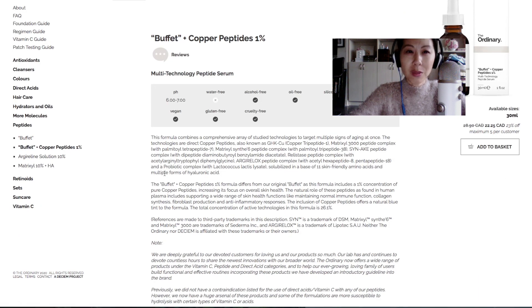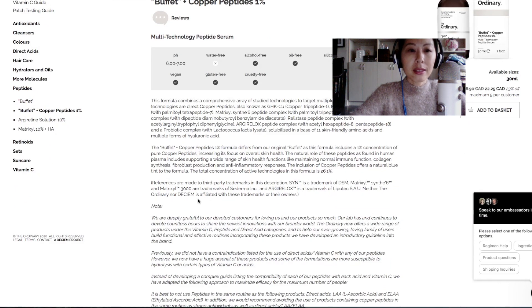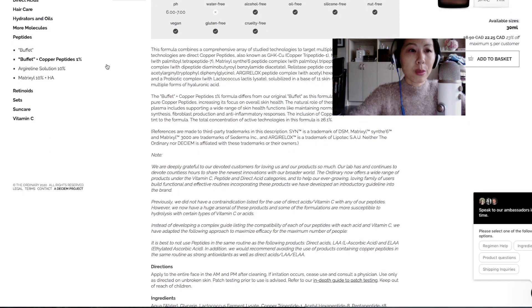The Buffet solution is another product I want to love but haven't found that it does anything special for my skin beyond the Matrixyl and niacinamide. Even though it's one of their signature products, it's been a disappointment for me. I also tried the Buffet plus copper peptides 1% once, probably bought it on sale, and again I didn't notice any benefit beyond the regular Buffet — especially considering the price.